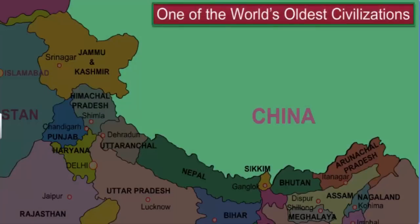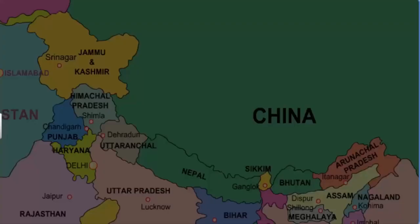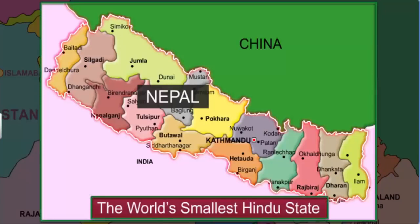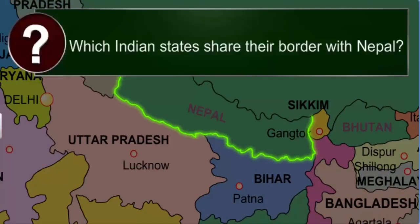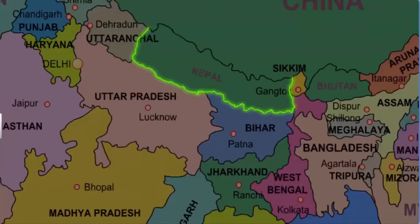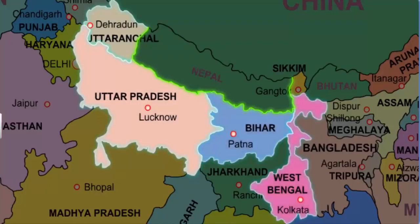China is known to be one of the oldest civilizations in the world, with its capital at Beijing. India also shares its northern border with Nepal, which is the world's smallest Hindu state. The capital of Nepal is Kathmandu. The Indian states that share their border with Nepal include Uttaranchal, Uttar Pradesh, Bihar, West Bengal and Sikkim.